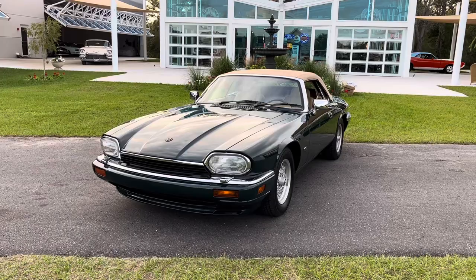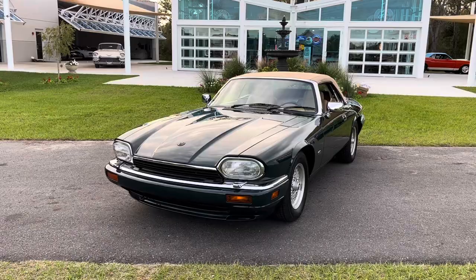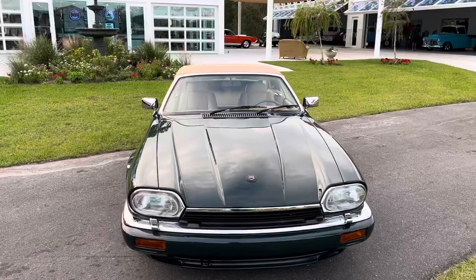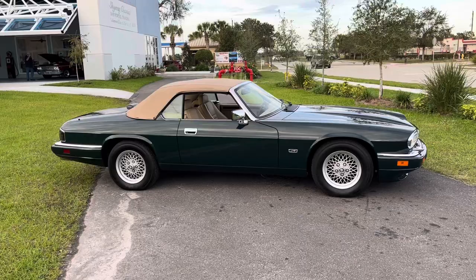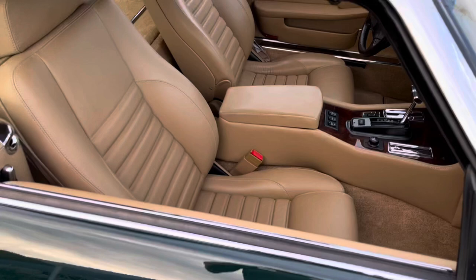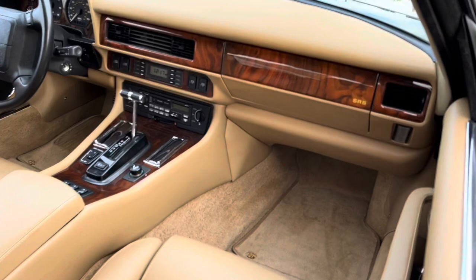Hello everybody, welcome back to the Skyway Classics channel. Today we've got a beautiful 1994 Jaguar XJS convertible in that beautiful green, 12 cylinder. It's got the tan interior leather and only 12,000 miles on there. Absolutely well-kept — it's been garage climate control kept its whole life. An absolute beauty.